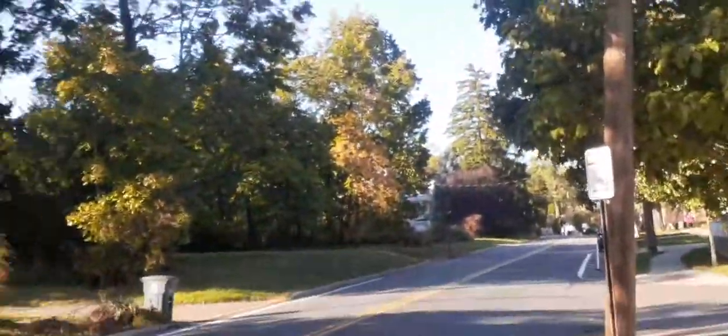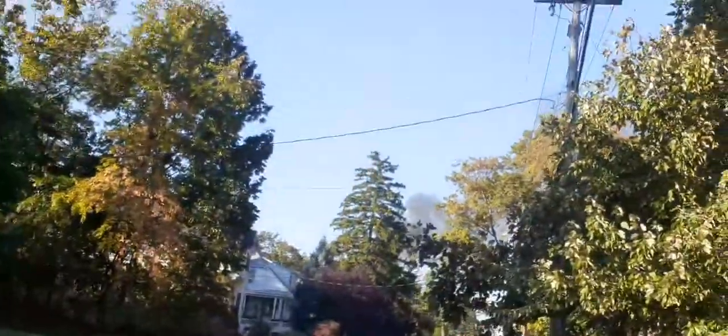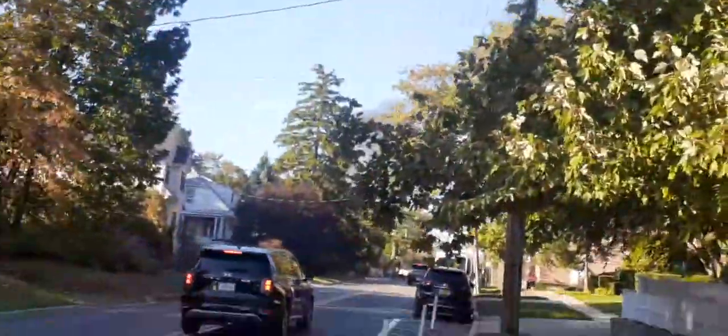I just literally walked by here — got a car fire extended to a garage at this time, all on Merdick Road.